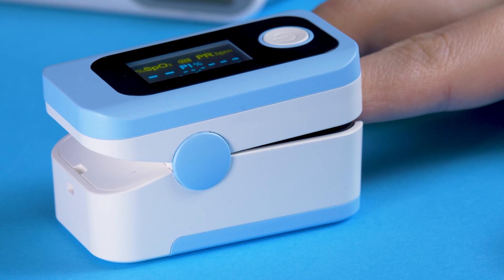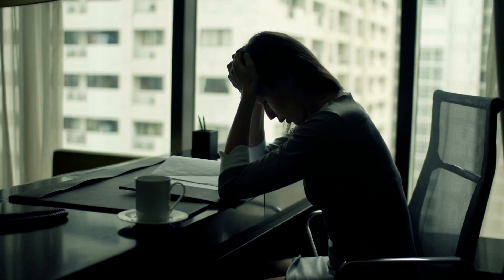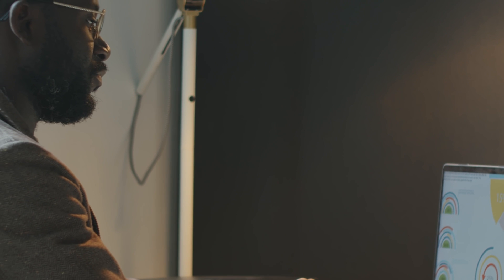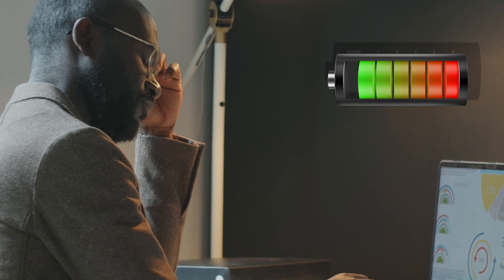Without enough oxygen in your cells, you'll feel tired and weak regardless of how much you sleep. It's a subtle symptom but can significantly impact your daily life and productivity.